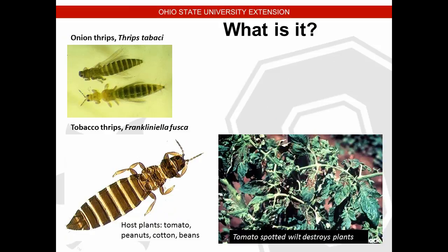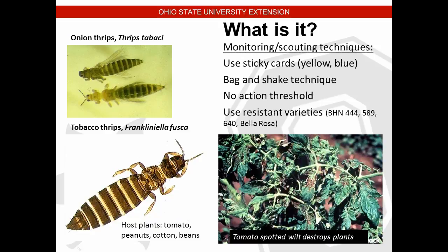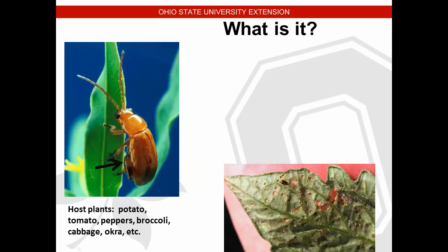For thrips, use yellow or blue sticky cards or the bag-and-shake technique — shake the leaf or fruit into a bag to knock thrips off. There's no firm action threshold, but if you find one or two especially in cabbage — where they get down between the leaves — you probably need quick control measures. For tomatoes, resistant varieties showing more resistance to thrips and the virus they transmit include BHN 444, 589, 640, and Bella Rosa.